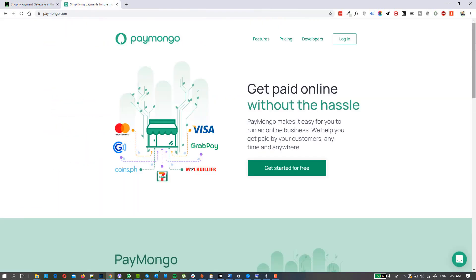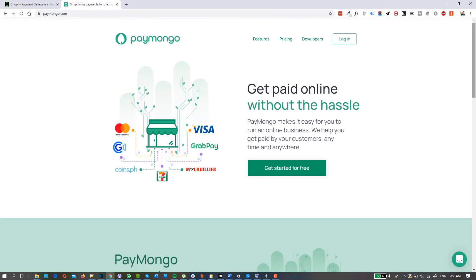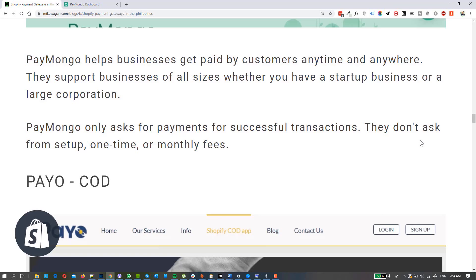The third option for payment gateways in the Philippines that integrates with Shopify is Paymongo. Based on information I got previously, Paymongo is backed by companies under PayPal. From reviews I've heard from other e-commerce companies, it's easy to set up an account with Paymongo. They have many payment options similar to Paynamics — they can process credit or debit cards, GrabPay, 7-Eleven or money remittances, GCash, and Coins.ph.